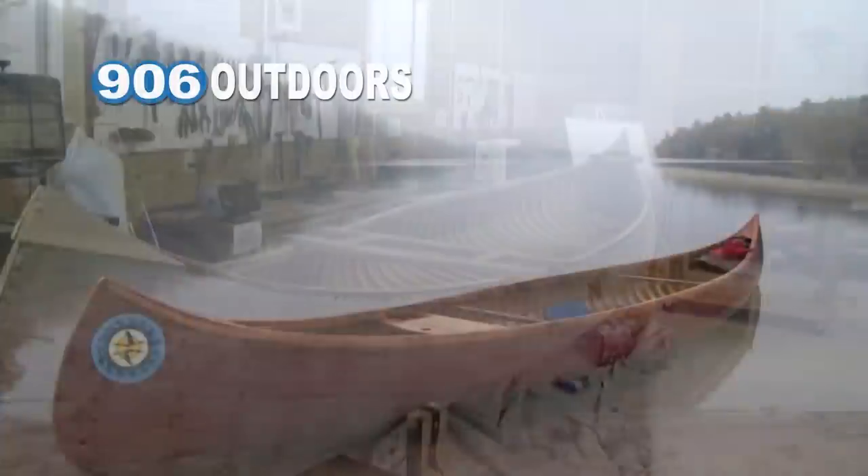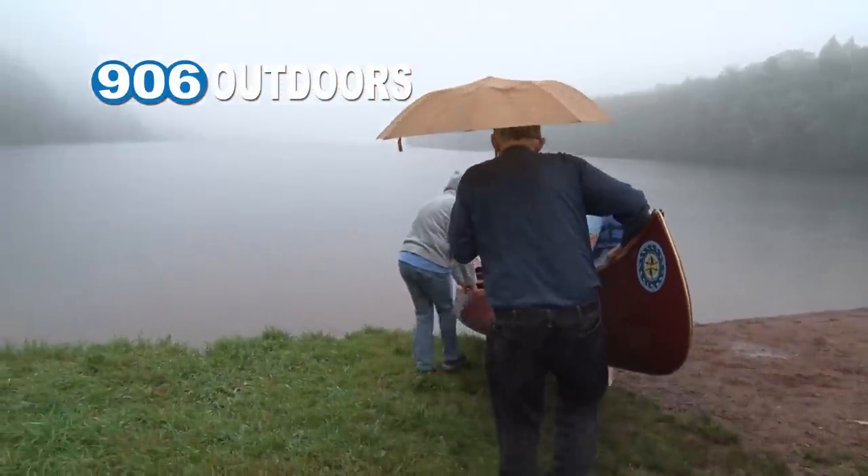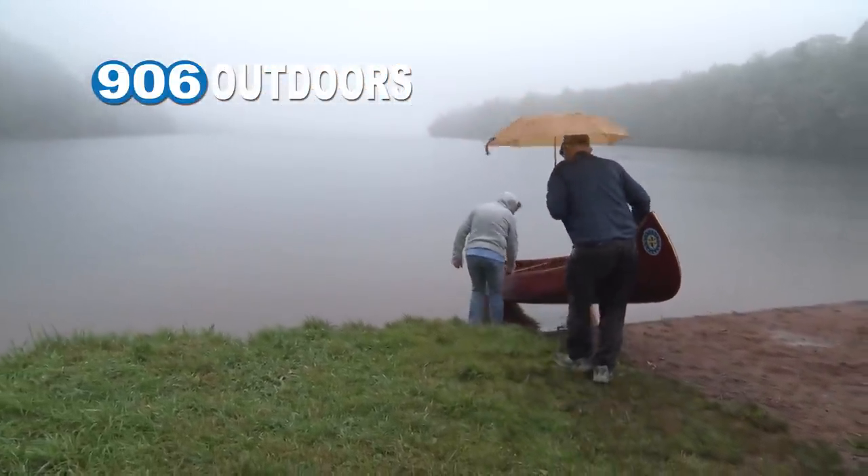We've watched as the 100-year-old canoe was gradually brought back to life. Now it's time for it to make its maiden voyage. We put several coats of paint, and here it is, ready to hit the water.